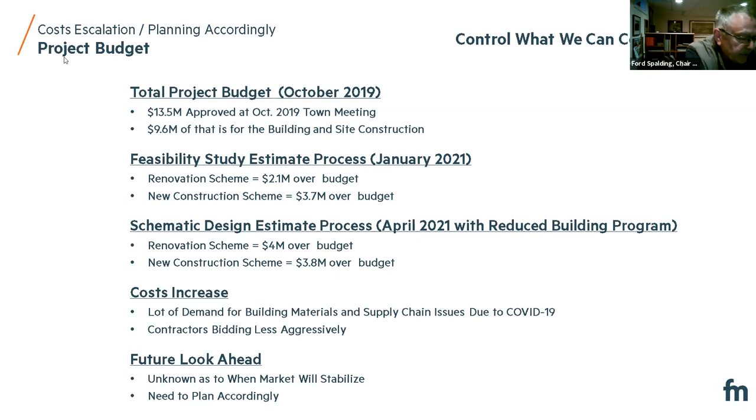COVID has affected our way of life, our friends and family, our economy, and the construction industry. We're learning that those effects may well have repercussions well into the year 2022 for that industry. You've heard about the trends in construction costs, supply chain, and labor issues. These are all issues which we in Dover have no control over — no control over where the construction world is going, no control over increased costs in the market.